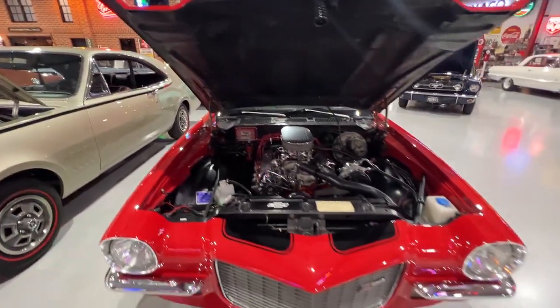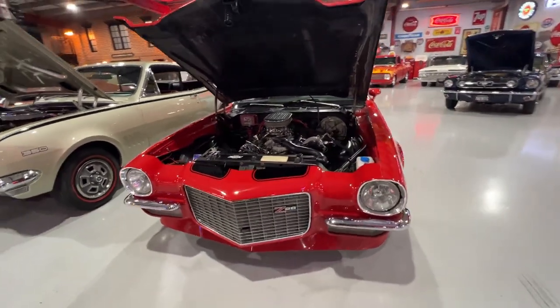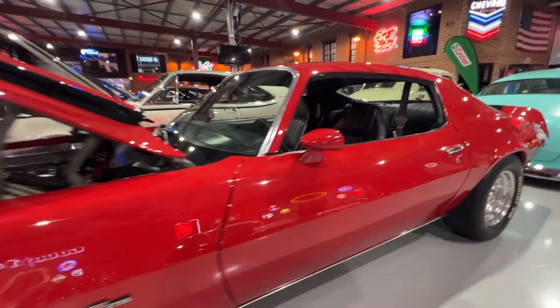Next to that we've got our split bumper Camaro — so 1971 split bumper Camaro. Really cool look. I love these Camaros. Sort of 350 under the bonnet, aircon, and some nice options.